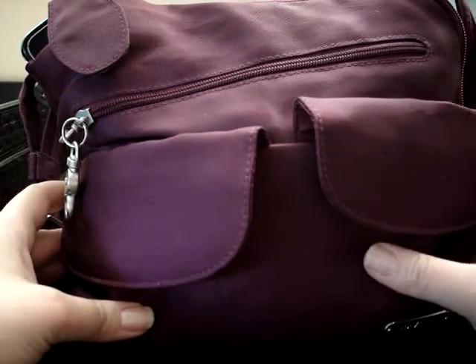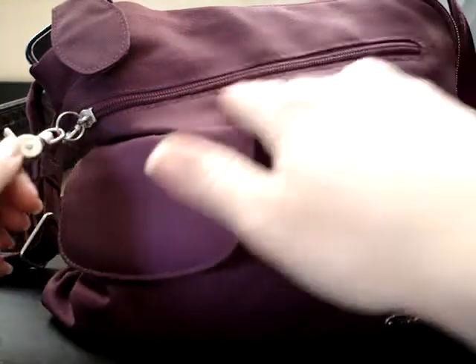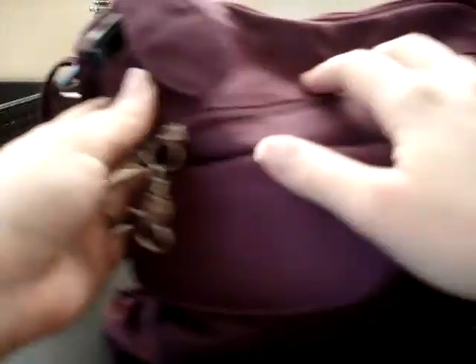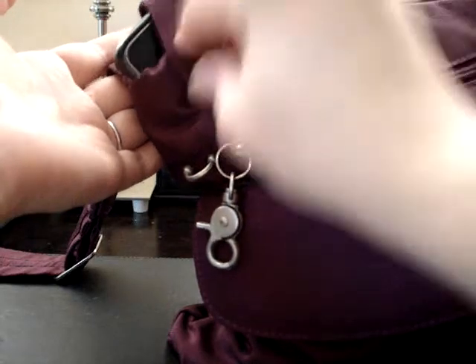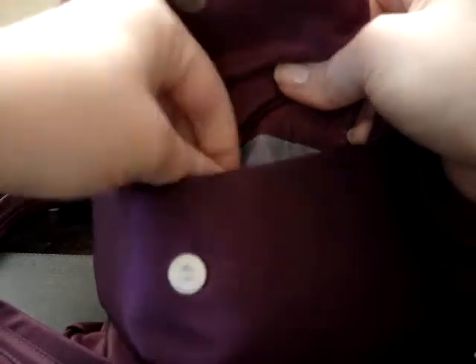The purse has two front magnetic closures. It has a front pouch which is my most frequently used — I just stuff things in there and organize later. It has a cell phone pouch which I really like because your phone is easy to access, and a back pouch for things you want close to your body, plus a large main compartment. I'll start with the cell phone there, and in the first small pouch I just keep my keys.